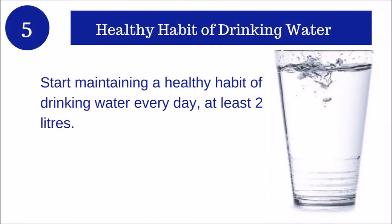Tip number five: Healthy habits of drinking water. Start maintaining a healthy habit of drinking water every day — at least 2 liters. I have shared a video link below in the description box on the importance of drinking water during pregnancy. Please do watch for more.